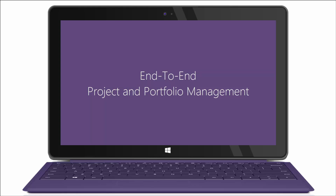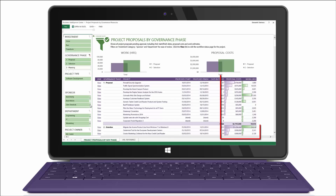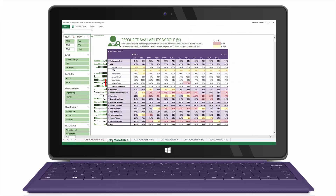The Sensei Report Packs allow for a complete view of the project portfolio from inception through project completion, as well as insights into resource workloads.